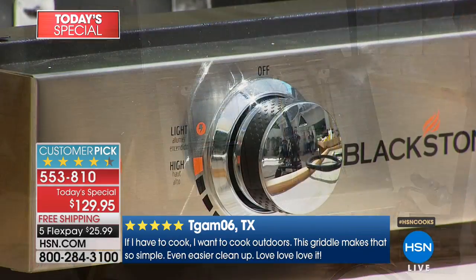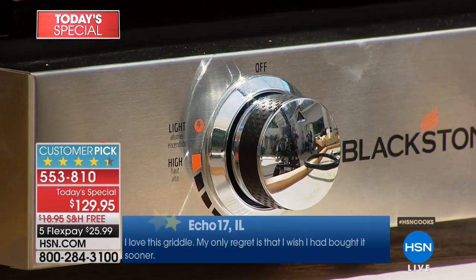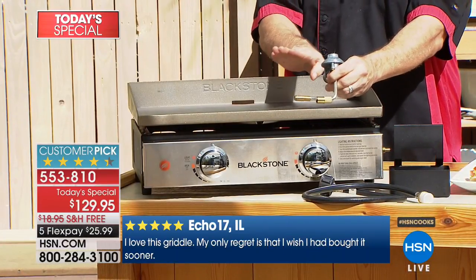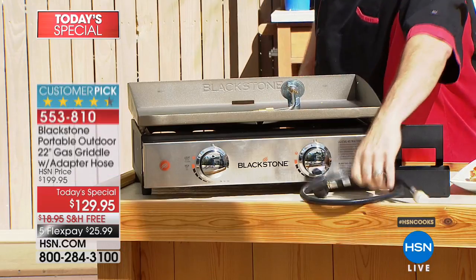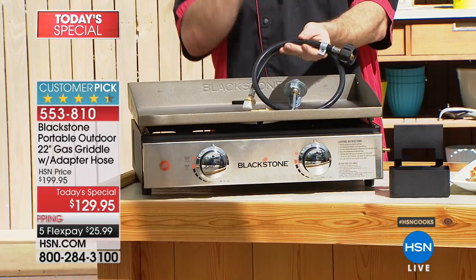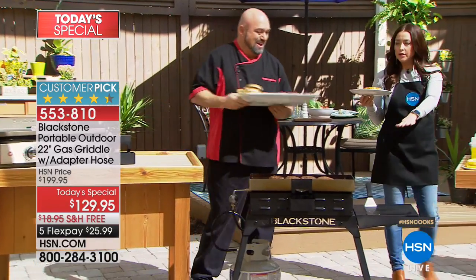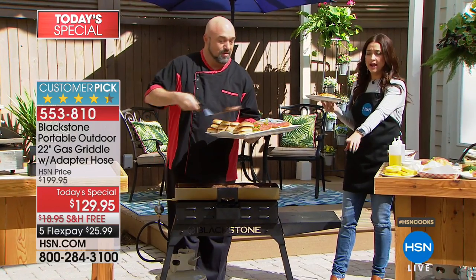Two giant stainless steel temperature knobs at the front also act as your lighters — anything, anytime, anywhere. We're going to give you what you need for the small propane tank so you're ready for tailgating, and we're giving you that extra hose so you can hook it up to the propane tank you already have. We also have a limited number of stands available — about 600 of you can add the stand to your order, which makes it a freestanding bar or grill.